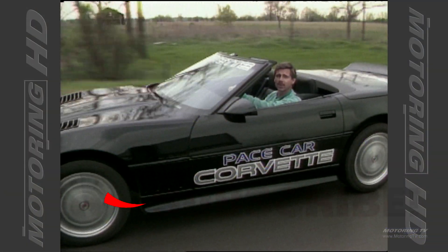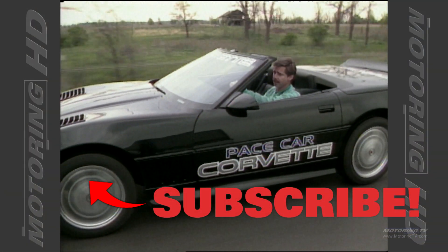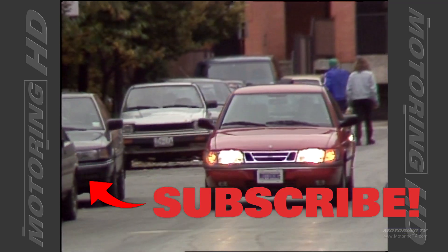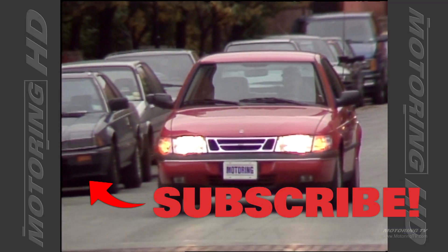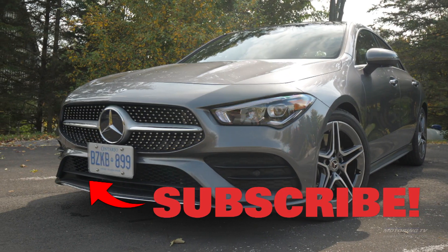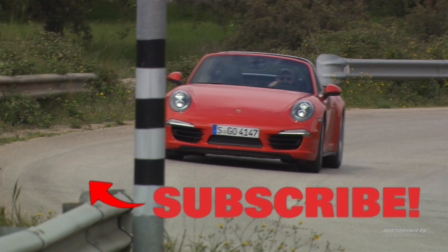So here's the question — where were you 32 years ago? I know some of you weren't even a glint in your father's eye. As for me, I was in diapers but found time to get Motoring TV off the ground. Today I like to think we've got one of the best automotive video libraries in the world. If you agree, please give us the thumbs up and also subscribe. We really appreciate it.